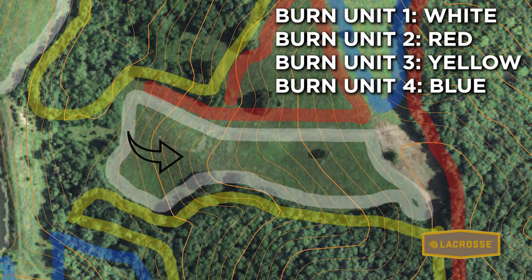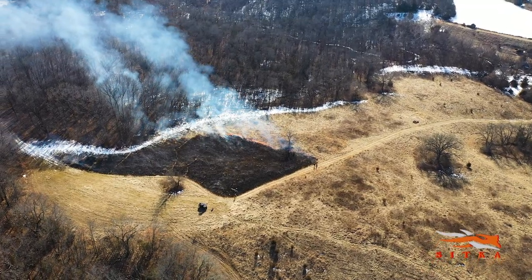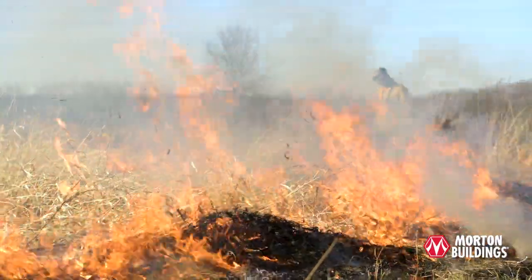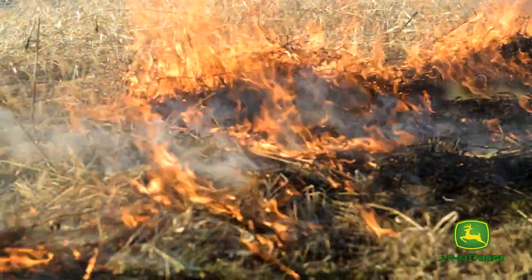Wind's out of the north. We advise to plan out and have a burn plan in place. Typically we like to use backing fires and start on the downwind side. But in this case, the terrain lays north to south, so if we used that wind direction and started on the south side, we would start a head fire coming up the hill. We don't want that because the biggest part of our CRP is to the north.